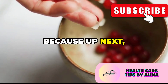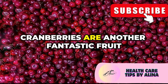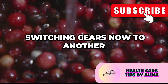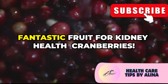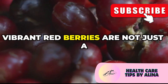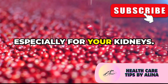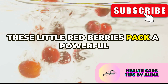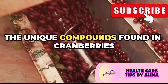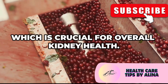Up next, we're diving into the world of cranberries and their kidney-boosting benefits. Cranberries are another fantastic fruit that can support your kidney health in unique ways. These tiny, vibrant red berries are not just a festive holiday treat — they are a powerhouse of nutrients and health benefits, especially for your kidneys. The unique compounds found in cranberries can help maintain a healthy urinary system, which is crucial for overall kidney health.